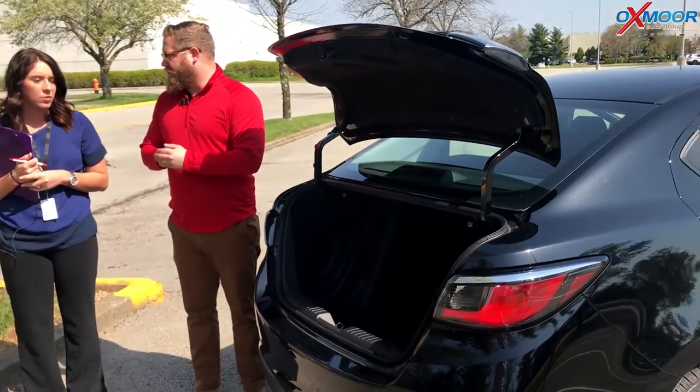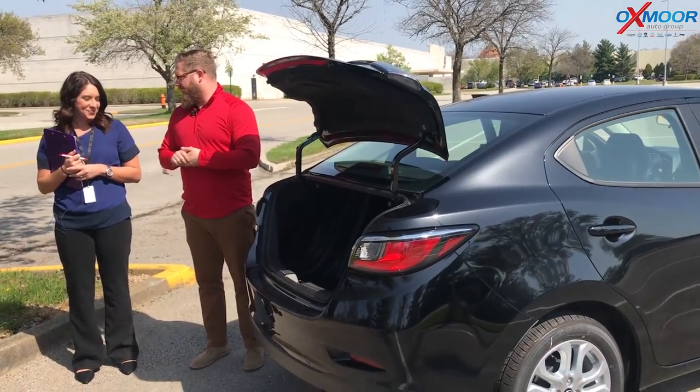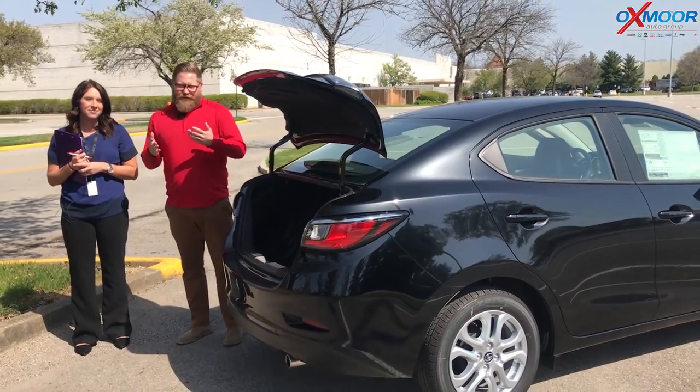These actually don't stay on our lot very long. When we get them, they go quickly. They're a great price point, great entry-level car — and they're fun to drive too.